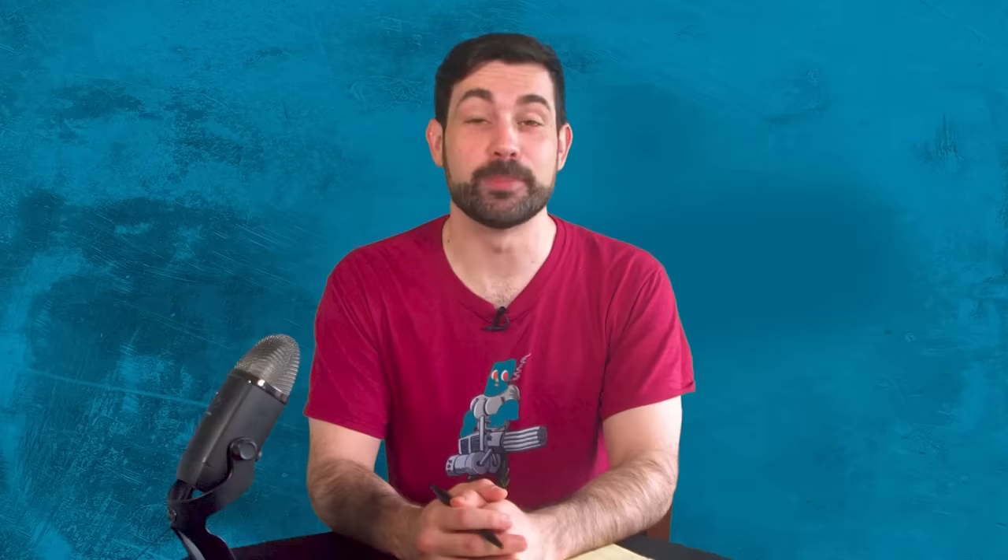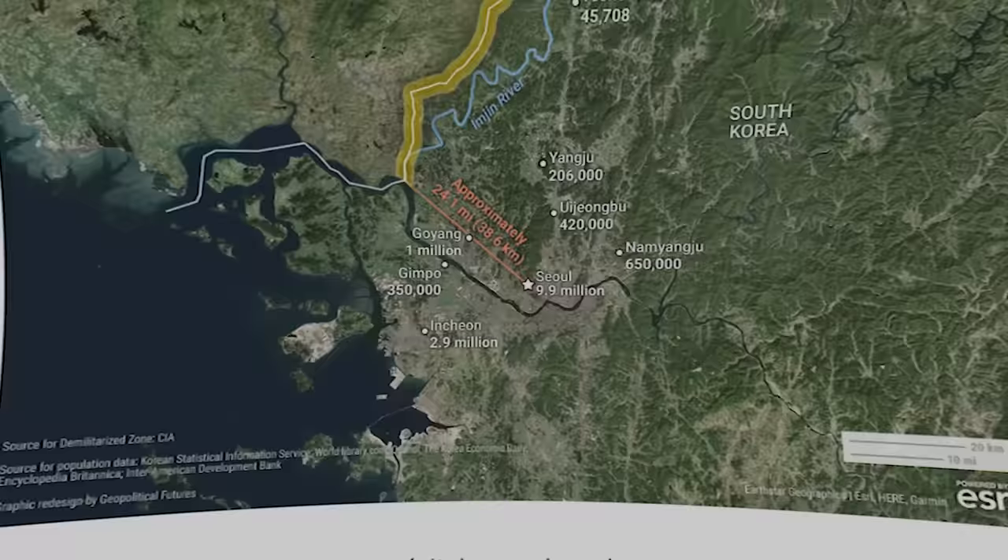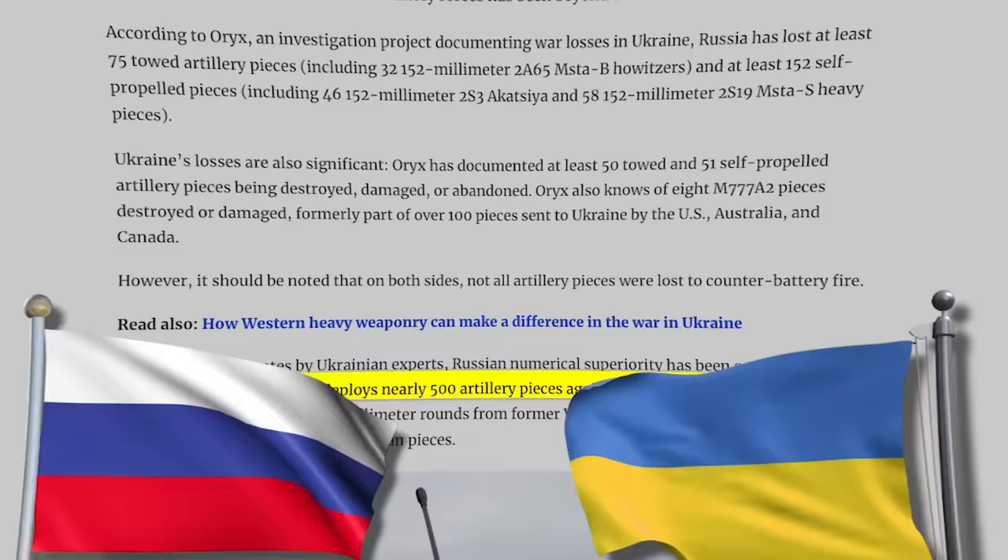To put it into perspective, the International Institute for Strategic Studies estimates that North Korea has more than 21,000 artillery pieces and multiple rocket launchers along the front, compared to the 11,000 from South Korea.